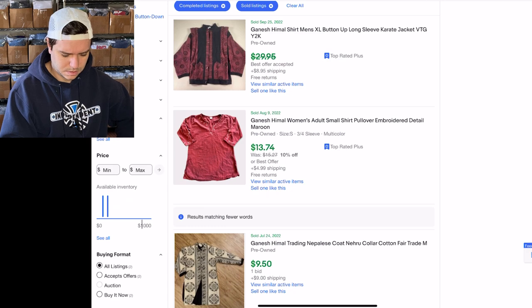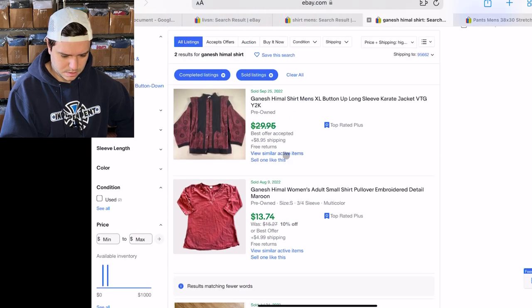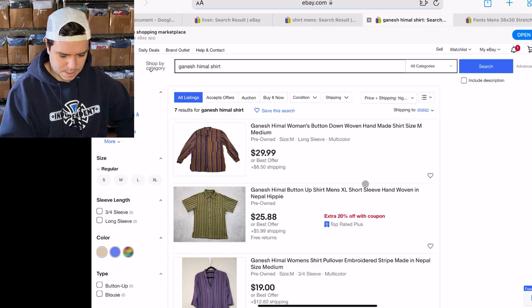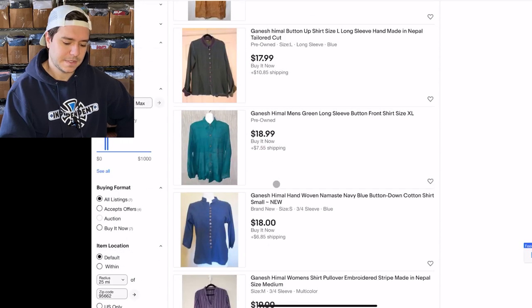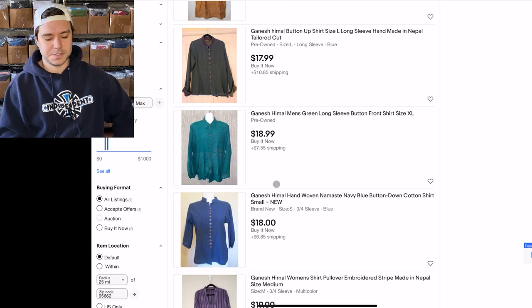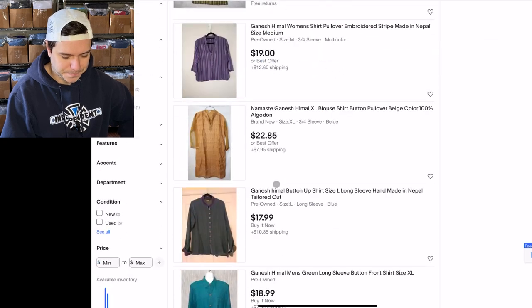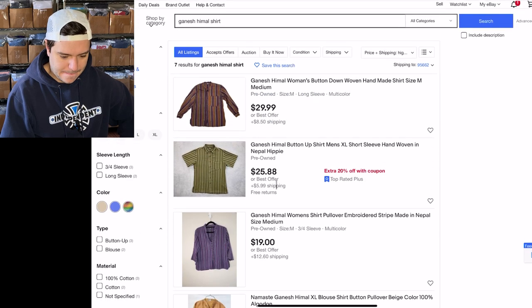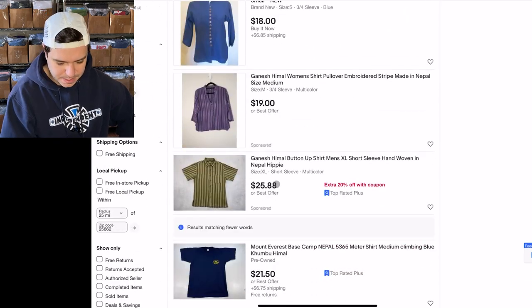Two sold — well actually there are three. Seven listed and there's mine. Sometimes that'll happen: you'll look something up, see comps, and then they're just not there anymore. This was like a week or two ago that I looked it up, so they could have fallen off.